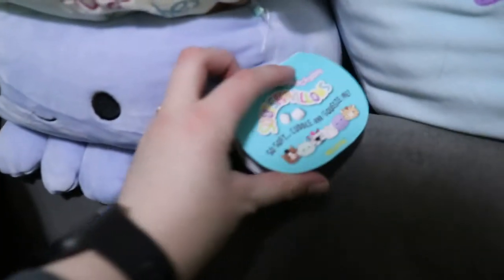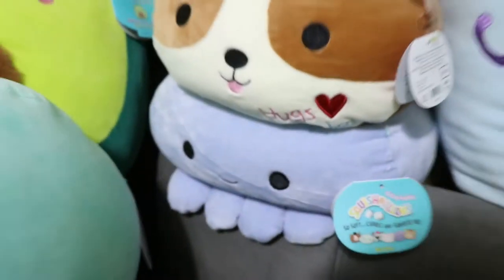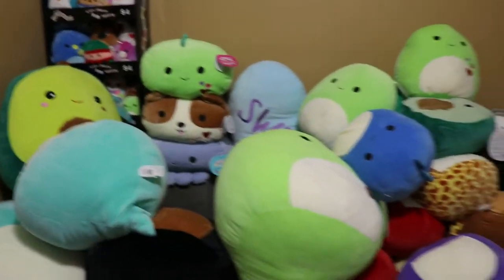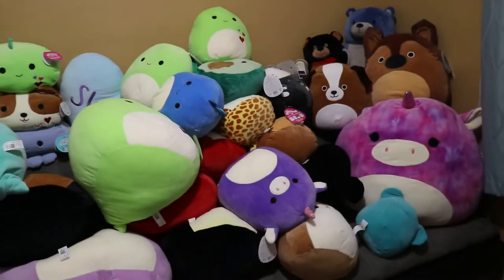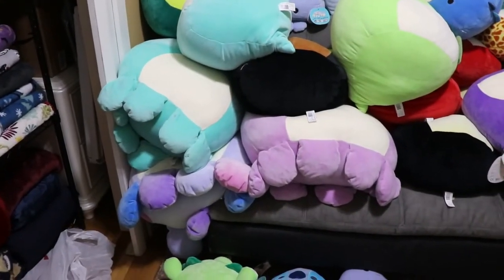This little guy right here I got from Burlington not too long ago — he smells very heavy of cologne, so that's why he's kind of hanging out out there. I also found this little one — I believe this is Violet. Yeah, I found Violet at Burlington also not too long ago. So if you guys have a Burlington in your area, I definitely recommend checking it out.